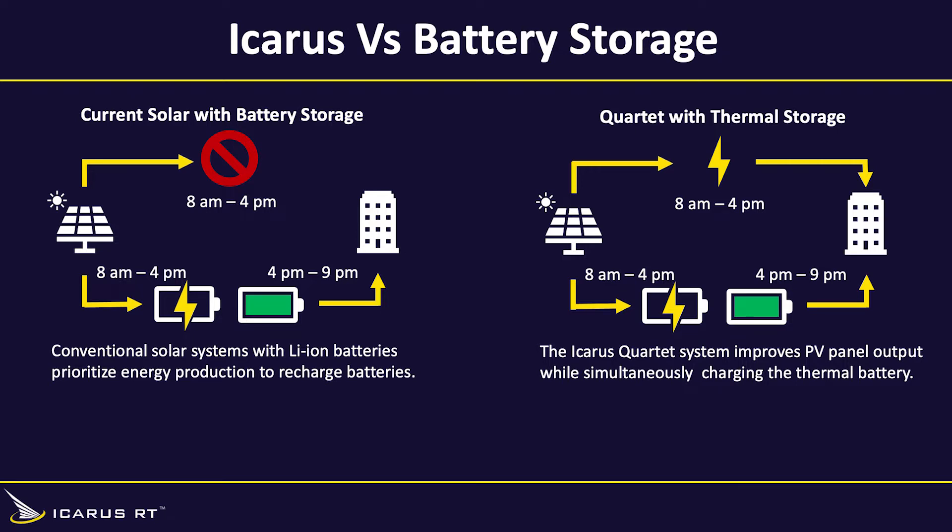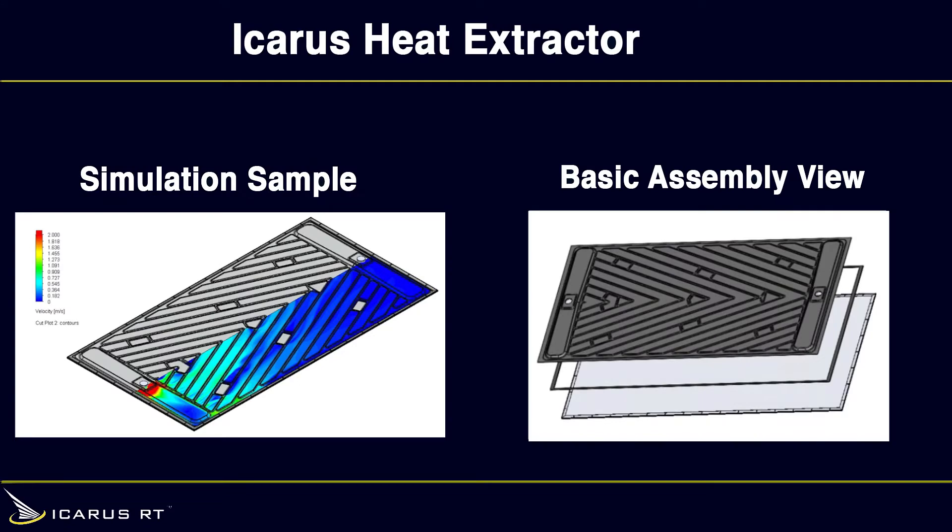In fact, Quartet charges the thermal battery while improving PV output. Traditional PV battery systems consume the daytime PV output to charge — this alone really improves the value proposition for the end user by cutting the ROI in half. We developed a heat extractor to remove the heat from PV panels to improve power output and collect about 70% of the hot water that solar thermal panels do.